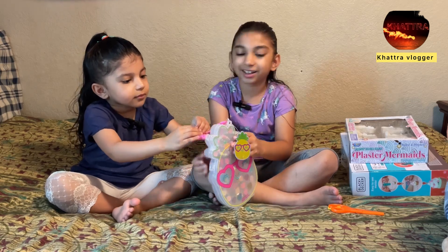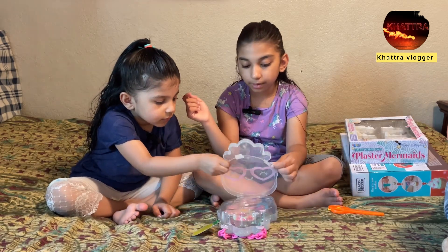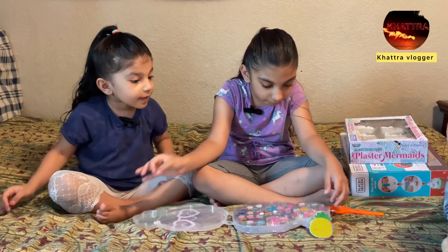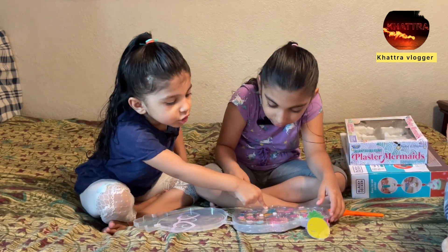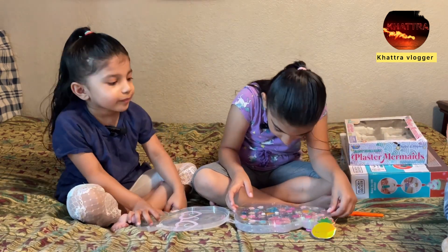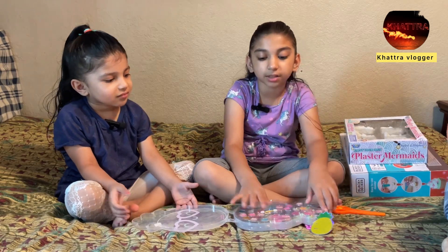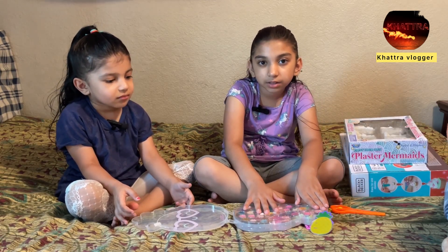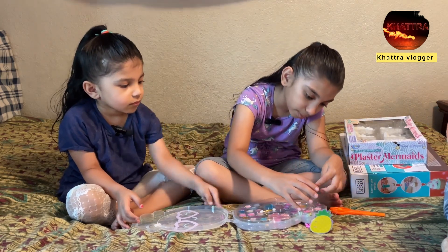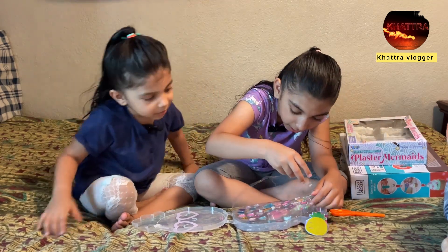Okay guys, we already opened it. Now let's open the lid — you want to touch it? It feels soft, right? You take one side and I take one side. This is so beautiful, there are so many colors! You can use yours and I'll use mine.